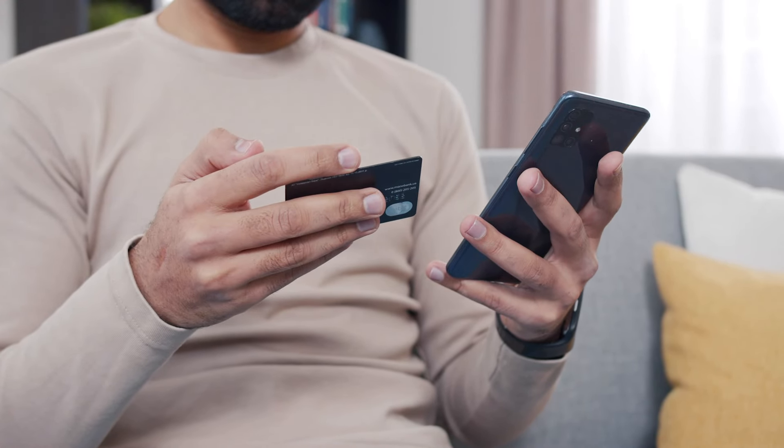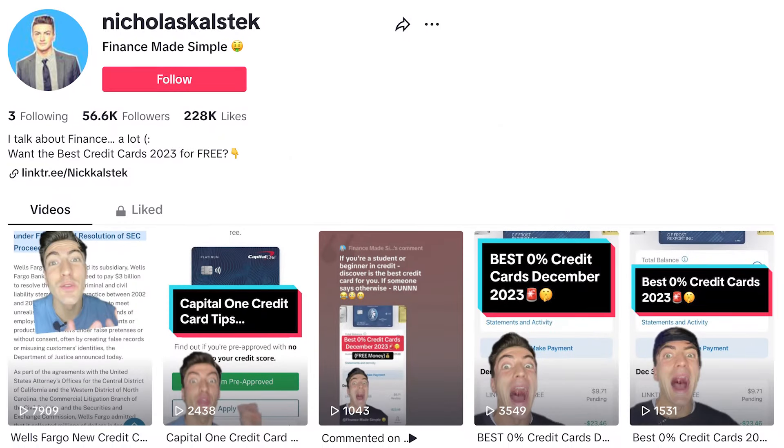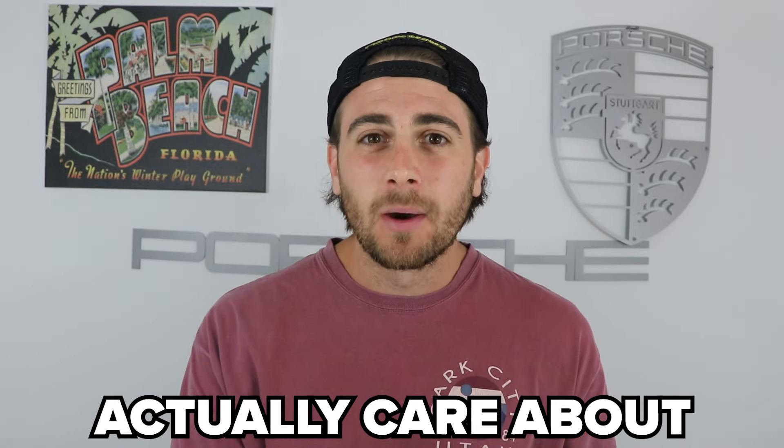The third feature you need to make sure that you're taking advantage of is the green screen feature. You want to be doing content just like this, because it's going to skyrocket the amount of reach that you're getting. It's going to make it way easier for you to be able to add something to the background of your videos that people actually care about.